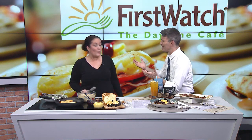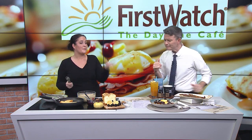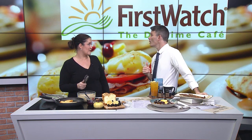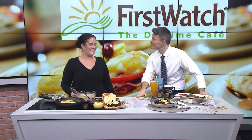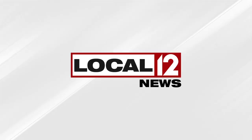How many locations are in the tri-state now, by the way? We have 13 now. We opened a new one back in September in the Mason area. So 13 in the Cincinnati, Northern Kentucky area — you don't have to look far to find a First Watch. Thank you so much for coming in. From breaking news to feel-good stories, Local 12 has it all. Tap subscribe and click the links for more content like this.